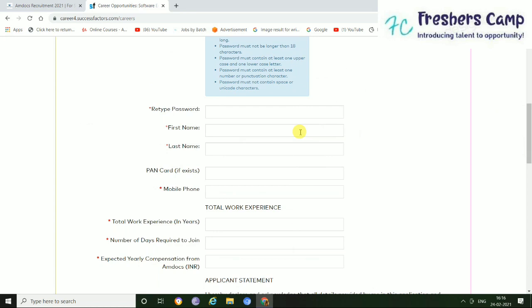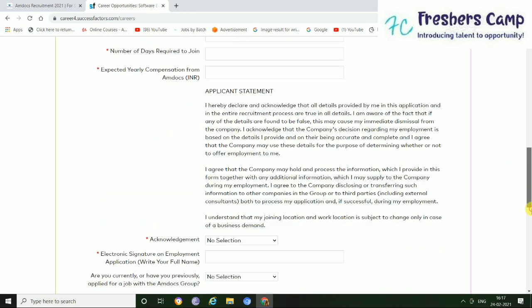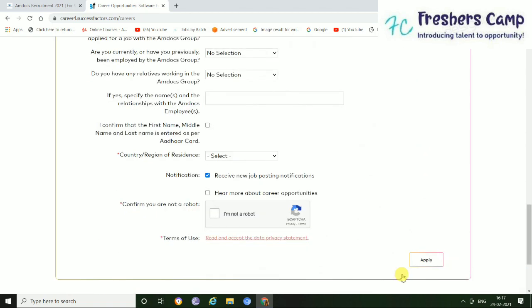Just click here for the first name, last name, PAN card if it exists, mobile number, total work experience, number of days required to join, and some more details. Then click here and check 'I am not a robot.' You can also click here if you want to read the privacy statement of their company. And just simply click here and apply.